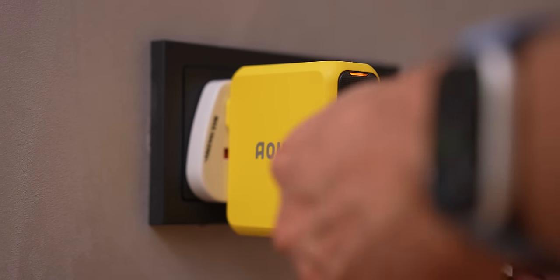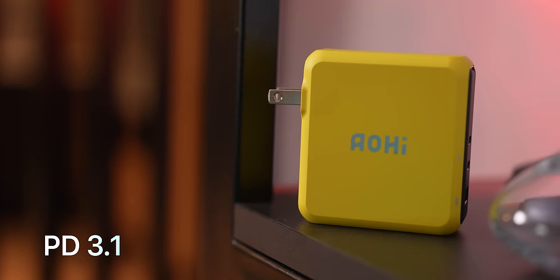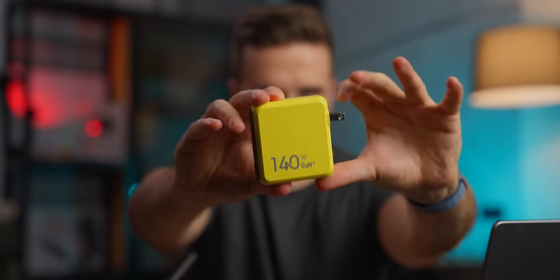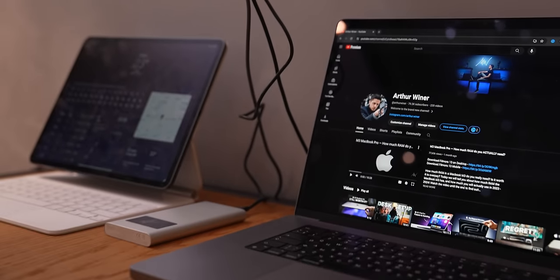With two Type-C ports and one Type-A port, it can charge all my devices at once, delivering up to 140W of power from both Type-C ports — meaning I can charge my laptop, phone, tablet, and more all at the same time. It supports a variety of charging protocols, including PD 3.1. It also uses Pi charging technology, automatically adjusting the charging current to the optimal level for each device, which helps prevent overcurrent, overvoltage, overheating, and short-circuiting. Alhi's 3.0 technology ensures high power output while maintaining real-time temperature control and fast heat dissipation, so my device charges safely and quickly without overheating.